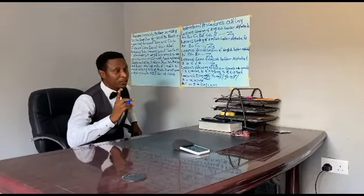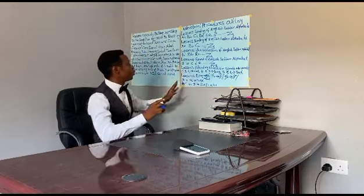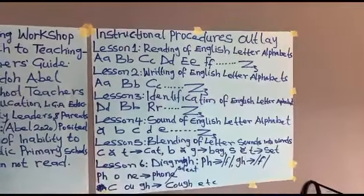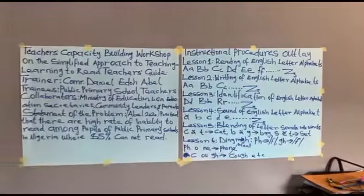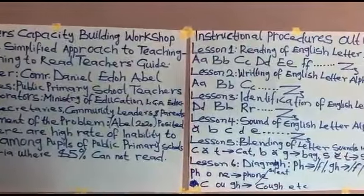What makes my method innovative compared to other teacher training approaches is that I am going to bring in phonemic awareness and synthetic phonics, where the sounds of English letters will be used to train the teachers, who will then go back to their various schools to get the pupils to read.